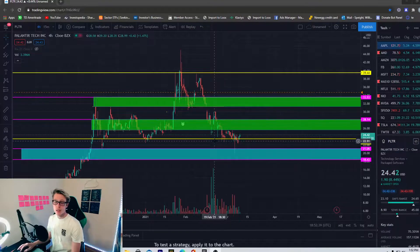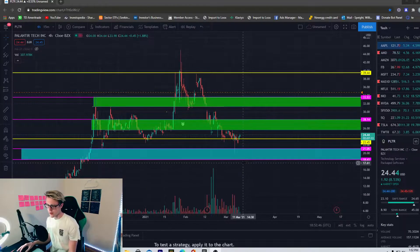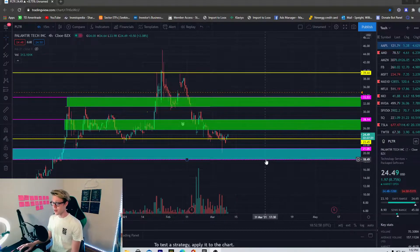What's going on guys, welcome back to another YouTube video. In this video we're talking about Palantir — haven't done a video on this in a little bit, so we're going to do basically technical analysis and break this down as usual. Before we get into it, I'd like to remind you to like, comment, subscribe — thank you guys so much for being here.